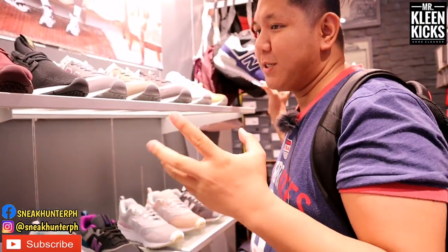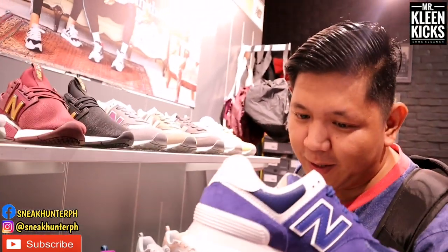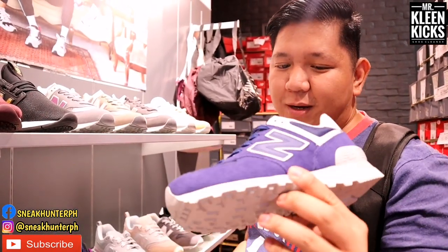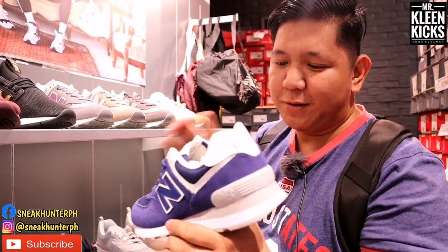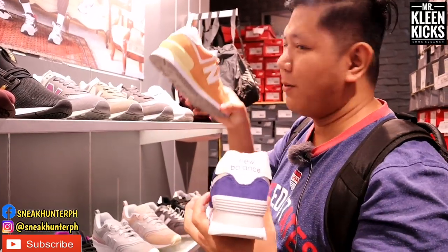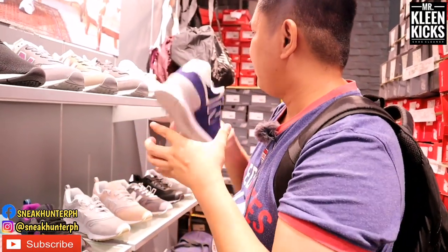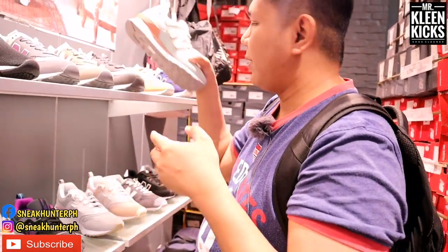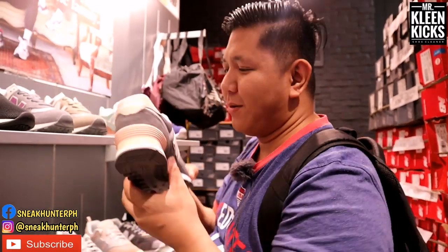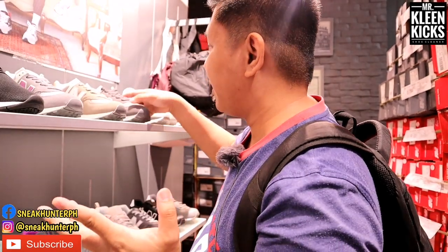Let's start with the classic — it's the 574 classic. This is 3,195 pesos. It has the New Balance signature outsole, very durable, with a white midsole, gray heel cup, and navy blue colorway. They also have another colorway for women — lots of color options: peach, blue, pastel green, and gray with hints of peach. Same price, 3,995 pesos.